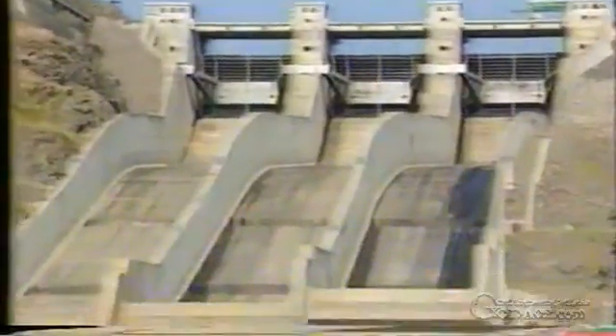Directly beneath the spillway is the bottom and irrigation outlet, which is equipped with an intake tower and two gates for the release of irrigation water.